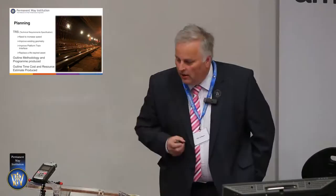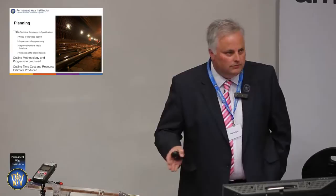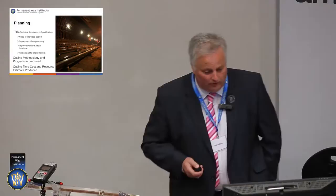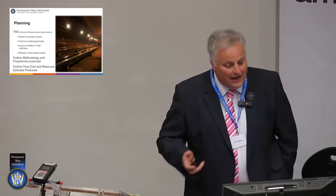So, to start off with: planning. As Tom said, we've got to start right at the very concept of what we're doing with an end game. Why are we doing something on the railway? Why do we need to do it? So we produce a document called a technical requirement specification. The question is, why do we want to go and upgrade something on the Underground?